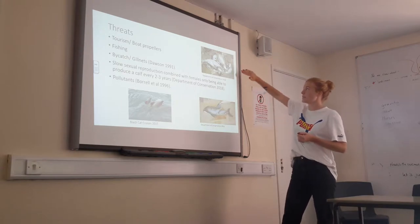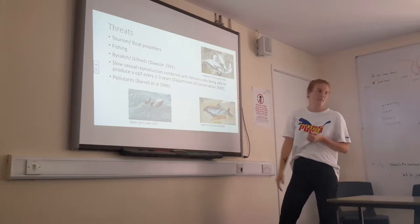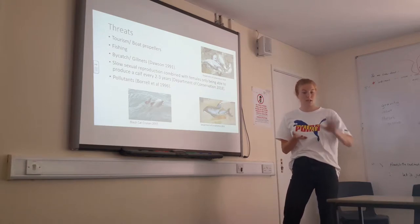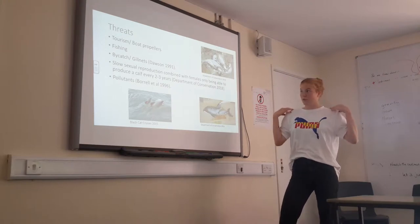Fishing and gillnets are another major threat. This shows a boat with gillnets and, unfortunately, three dolphins caught as bycatch. They come into contact with fisheries quite often. Because they live in such shallow and coastal waters, they encounter a lot of problems with fishing gear.